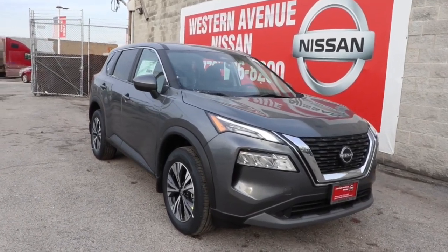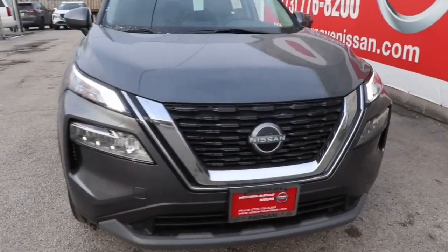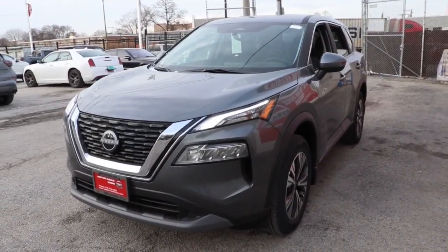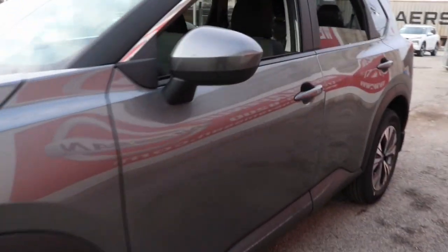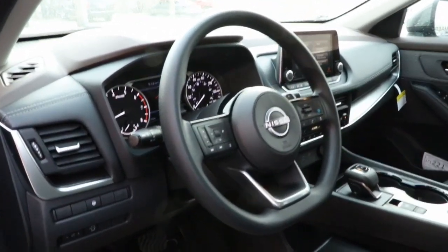Here is a wonderful 2023 Nissan Rogue. This feature-rich Rogue adds confidence and convenience to everyday life. Standard driver-assist safety tech, large cargo capacity, and spacious seating have your back wherever the road may lead. These are just some of the great options this vehicle comes with.